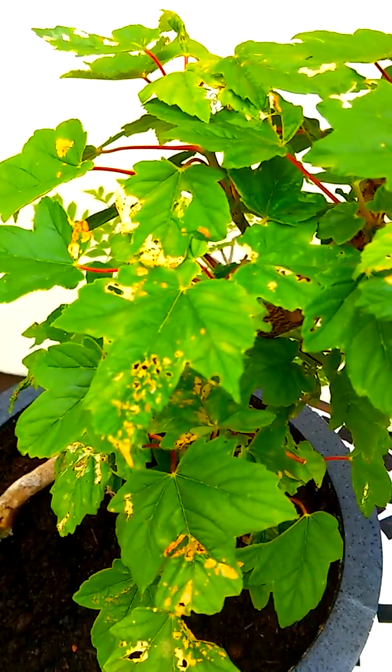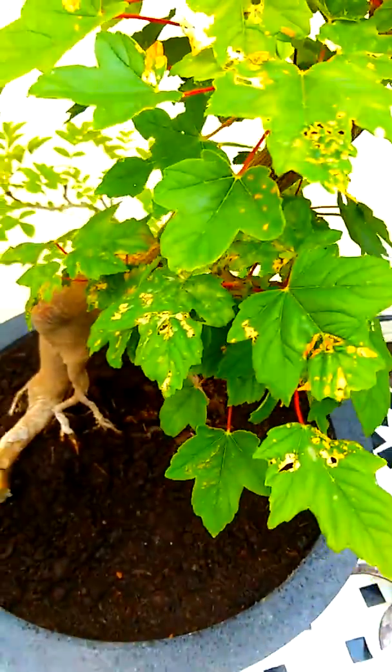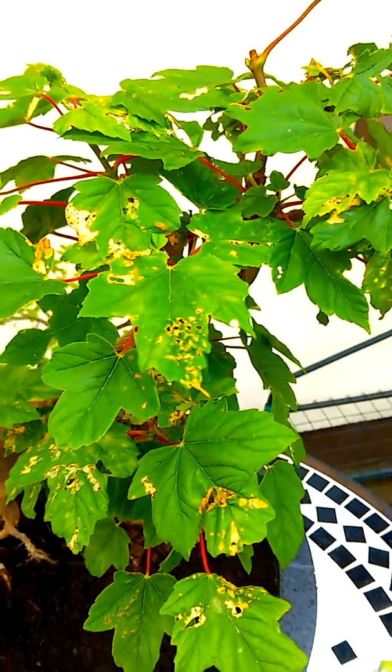Get out before this damage is done to your trees. Get yourself a good systemic insecticide — that should do it. It will also kill aphids, black fly, mealy bug, and mostly caterpillars. I tried washing up liquid and it obviously didn't work.